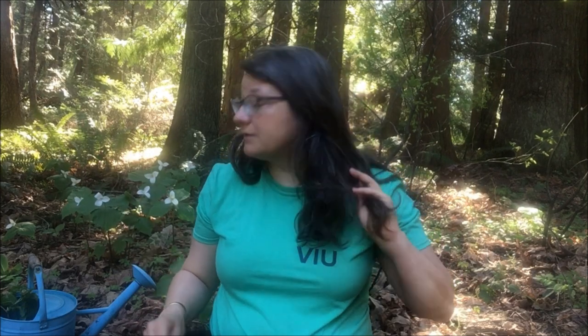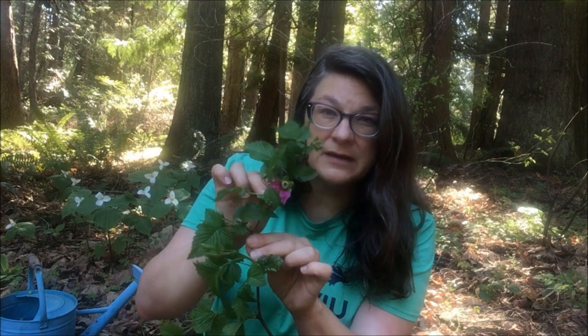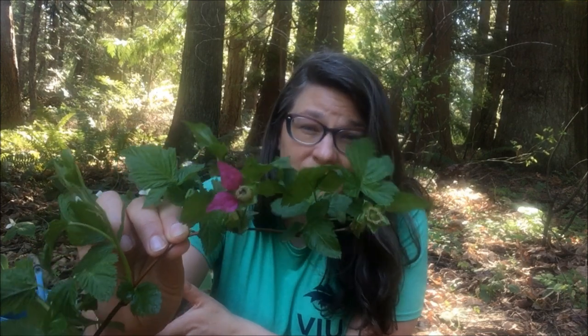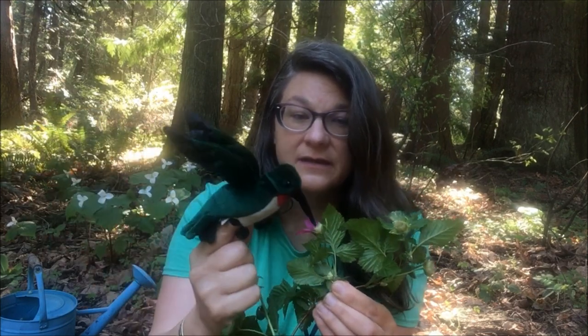So pollen — it's pretty important stuff. And in fact, a lot of the foods that we eat wouldn't be around if we didn't have pollen and we didn't have pollinators. This plant right here is a salmonberry plant, and it's only got two petals left because it's already been pollinated. And this one is pollinated usually by a hummingbird — the hummingbird comes in and drinks the nectar.